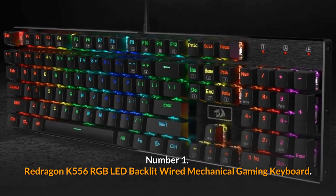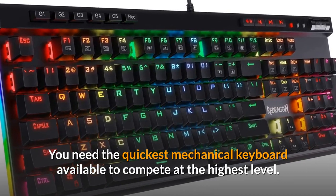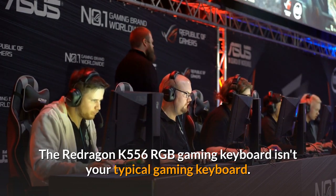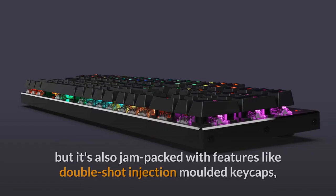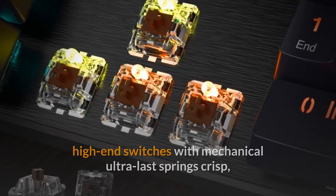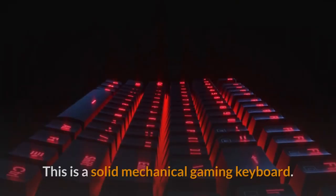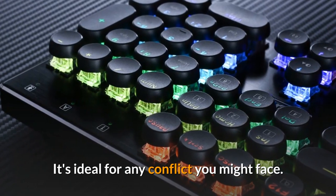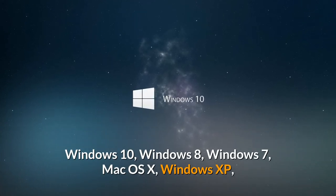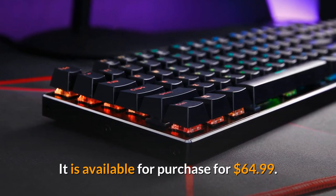Number 1: Redragon K556 RGB LED Backlit Wired Mechanical Gaming Keyboard. You need the quickest mechanical keyboard available to compete at the highest level. The Redragon K556 is not your typical gaming keyboard — it is over-engineered and made to endure, jam-packed with features like double-shot injection-molded keycaps, high-end switches with mechanical ultralast springs, crisp and bright adjustable red LED backlighting, a gold-plated USB connector, and a splash-resistant design. Compatible operating systems include Windows 10, Windows 8, Windows 7, Mac OS X, Windows XP, Windows Vista, and more. It is available for purchase for $64.99.